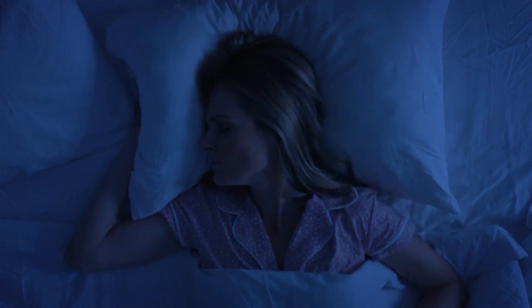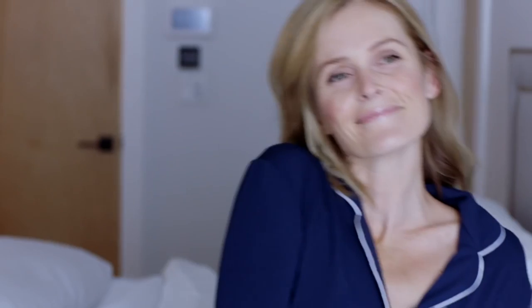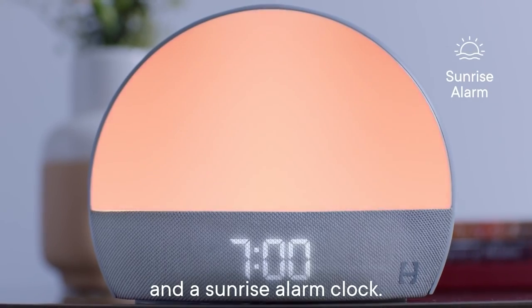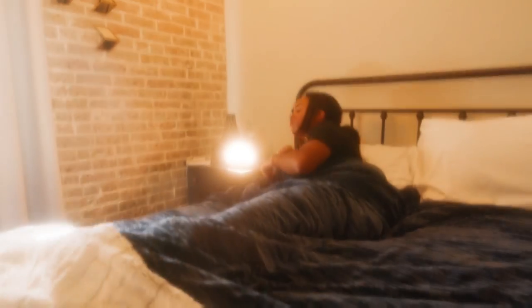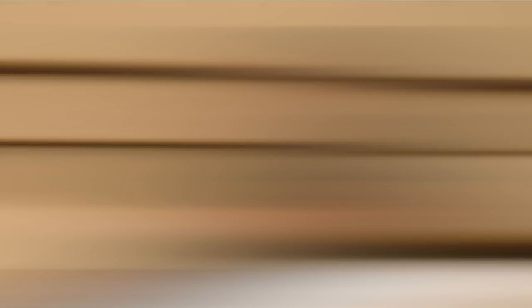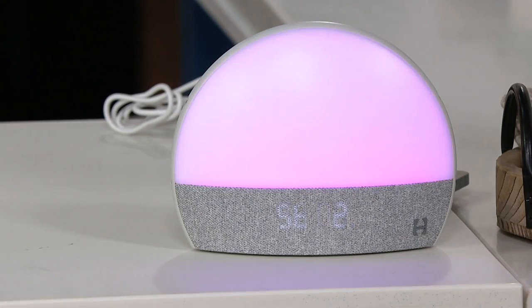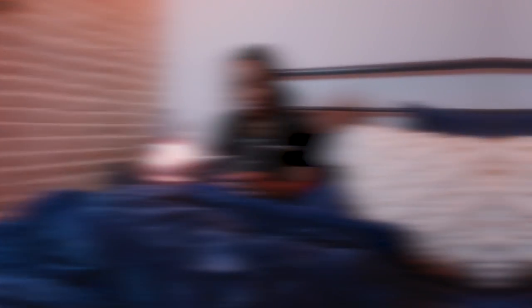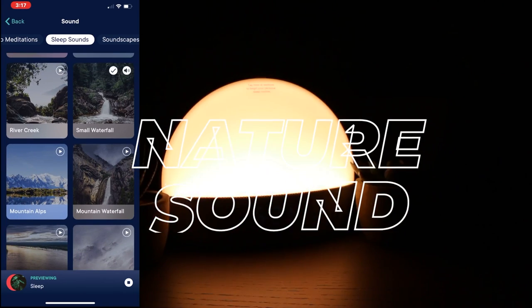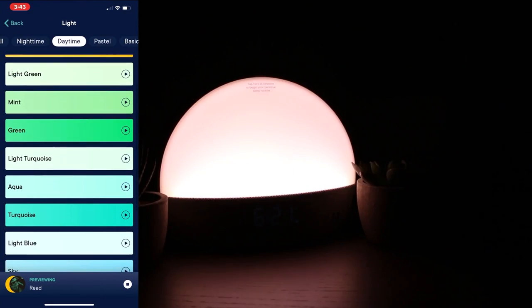Hatch Restore. If you're someone who struggles with getting a good night's sleep, the Restore is the perfect solution for you. With its personalized sleep-wake routine, you can easily fall asleep, stay asleep, and wake up feeling refreshed. One of the standout features is its custom Sunrise Alarm Clock, which gently wakes you up and supports healthy cortisol levels, allowing you to wake up naturally without the jarring effects of a traditional alarm clock. The Restore also offers a variety of soothing sounds, white noise, and lights accessible with just the touch of a button. You can relax with a soft glow reading light that eliminates eye-straining blue hues, and it comes fully loaded with high-quality nature sounds and white noise. For even more content including meditations, sleep stories, soundscapes, and curated wind-down channels, you can try the Hatch Sleep membership.